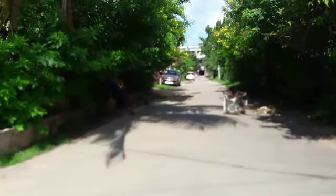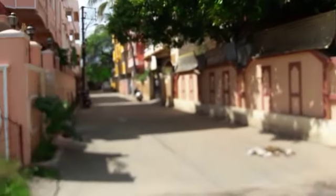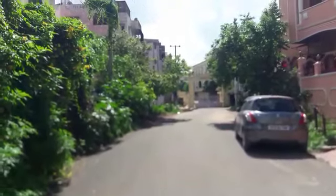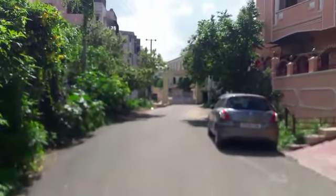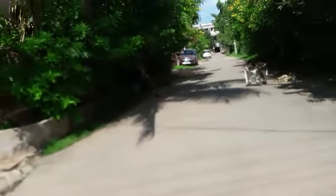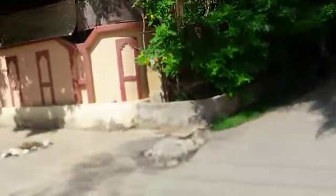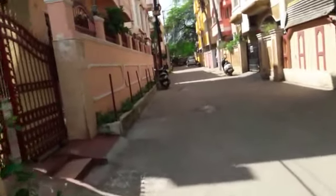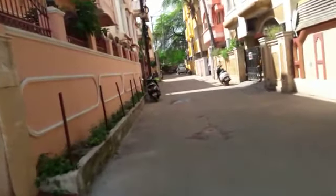This is the main entry of this colony, Lakshmi Nagar. Here is the dead end. This is Krupa Anand Ashram. This is a 30 feet wide road. This is a 20 feet wide road, dead end portion. It is a walkable distance from Jubilee bus stand.